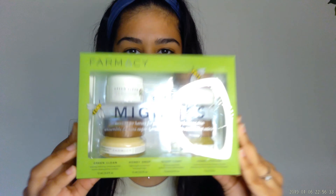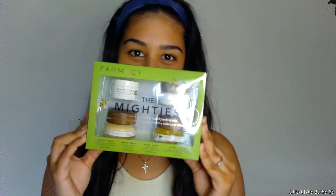Hey guys, welcome to my YouTube channel! Today I'm going to be doing a skincare routine featuring the Mighties by Farmacy. I'm so excited about this — I literally love this brand so much, so stay tuned.